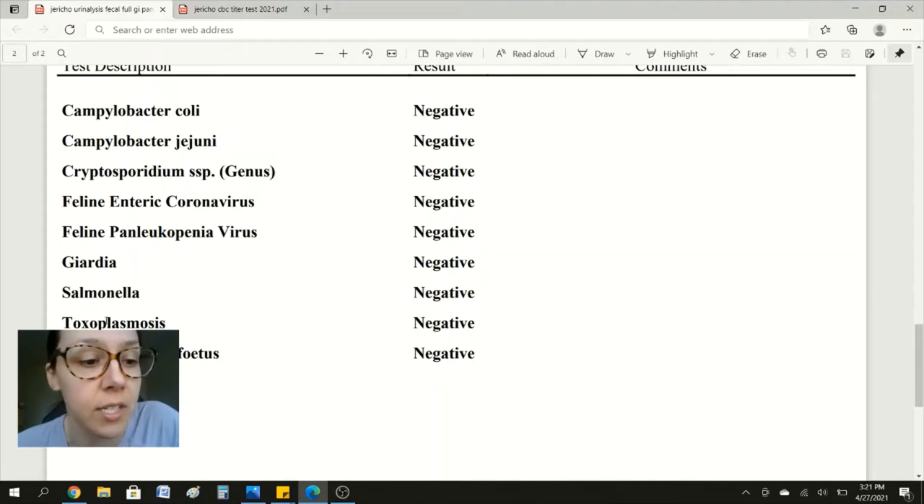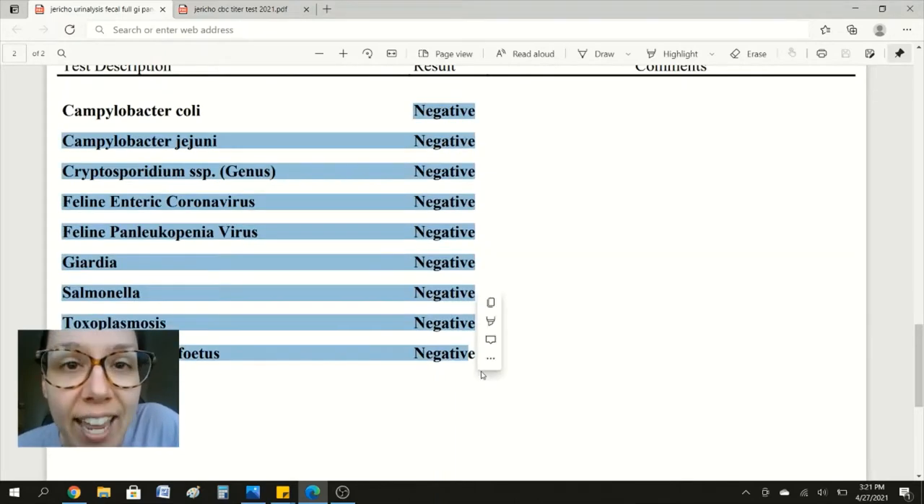I'm sure you're wondering what your cat's test results are going to look like on a raw diet. GRDS, salmonella, toxoplasmosis — all of these things are negative.